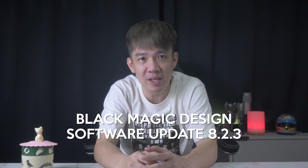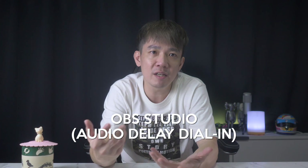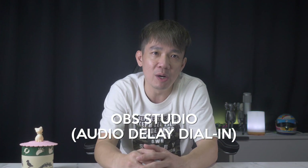Blackmagic Design has just officially released software update 8.2.3, and what it says is this update adds the ability for the user to select up to 8 frames of audio delay on analog microphone inputs of the ATEM Mini models. A lot of streamers use OBS Studio software where there is an option to dial in an audio delay, but we did not see it on the ATEM Mini software control — until now. They've added this function in the latest update.